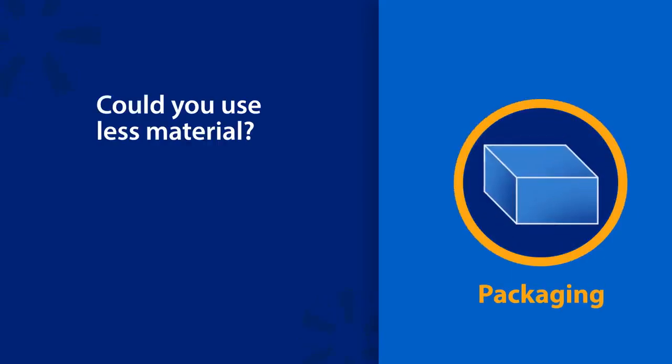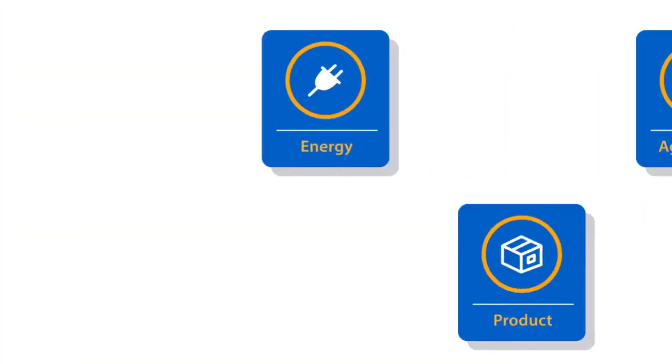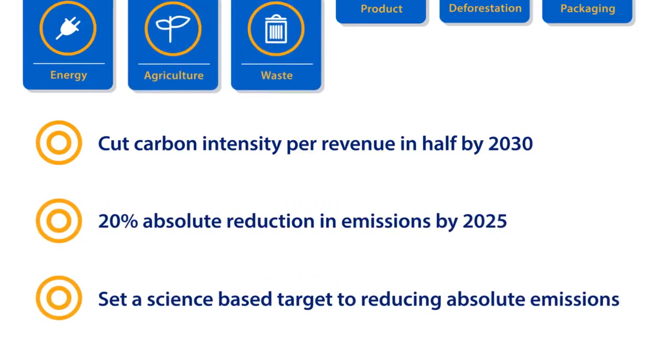Similarly, everyone relies on packaging. Could you use less material? Or make it more recyclable? If you want to skip setting a specific goal for one of these six areas and get straight down to business, you can set a pure emissions reduction target.